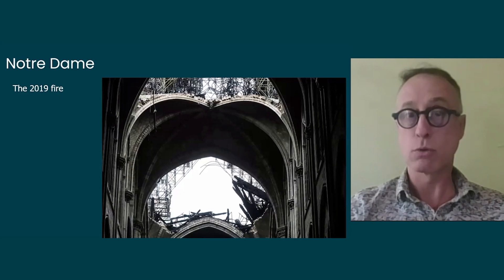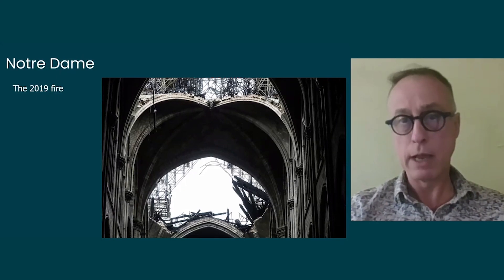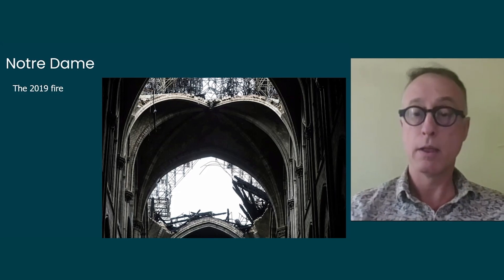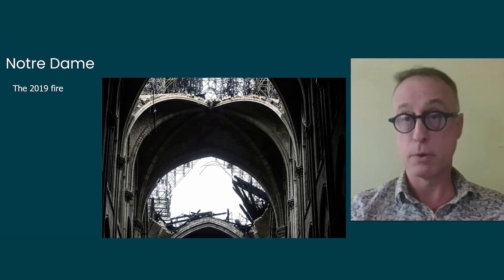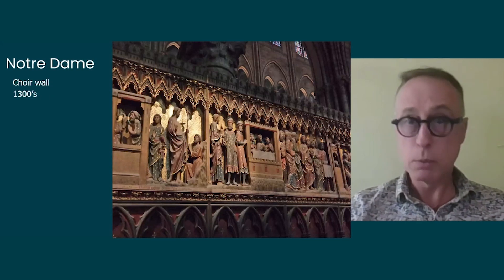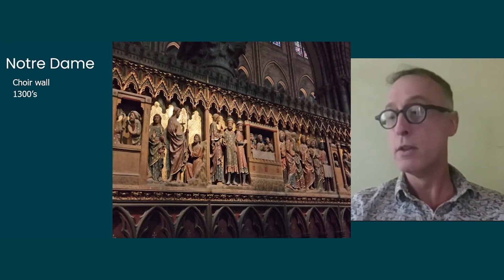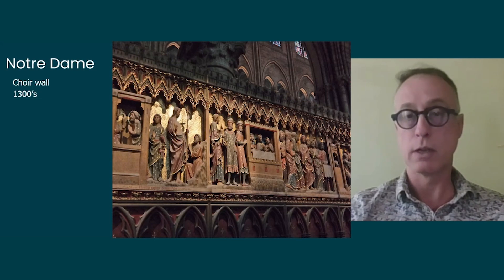As the burning roof collapsed, it pushed down onto the vaults, creating the three major holes visible in Notre Dame's vaults today. Inside the cathedral, however, all the artworks survived — that was the miracle of the 2019 fire. None of the artworks inside was destroyed; they were only slightly damaged or darkened by smoke and will require cleaning.